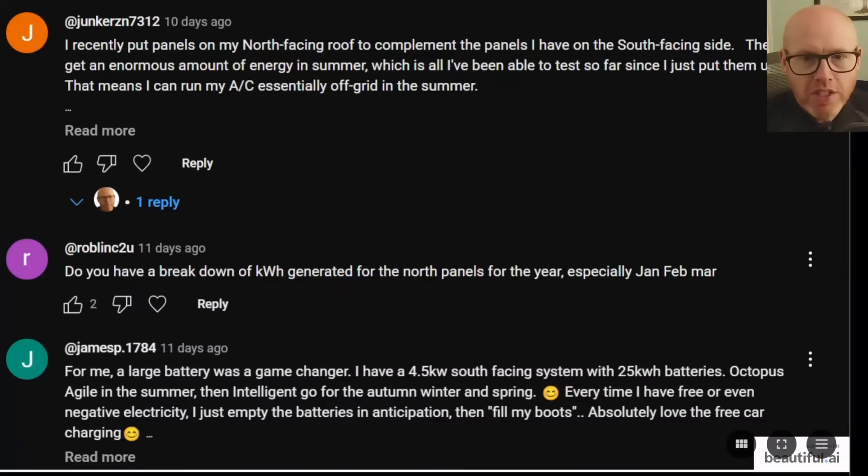Hello Robin, C2U. You have a question for me and I have an answer. Do you have a breakdown of kilowatt hours generated for the north panels for the year, especially January, February, March?